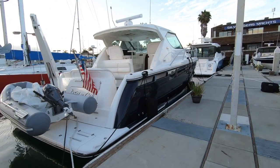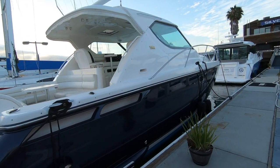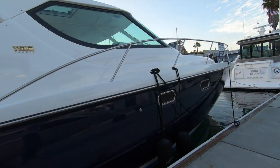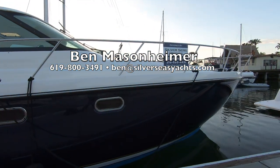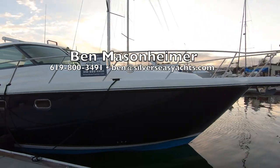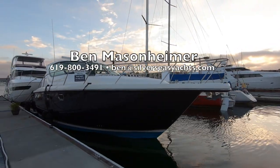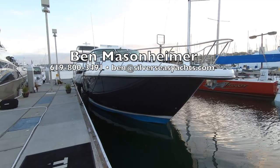That's going to wrap up our tour of this really clean 2007 LLC-owned 4300 Sovereign. If you're interested in this boat or need help buying or selling a boat in the Southern California area, please don't hesitate to give me a call at 619-800-3491. My office is in Newport Beach but I'm in San Diego a couple days a week, and I also service Marina Del Rey. Thank you so much for watching and we'll see you on the water.